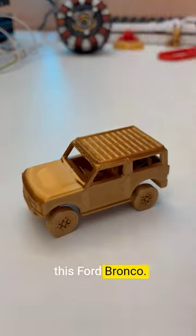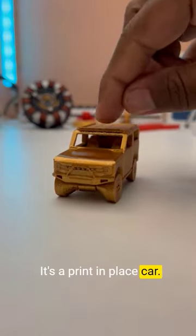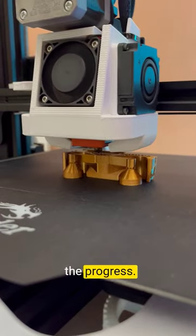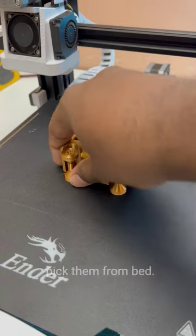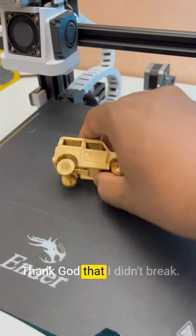Today I 3D printed this Ford Bronco — it's a print-in-place car. Be careful when you pick them from the bed; thank god I didn't break it.